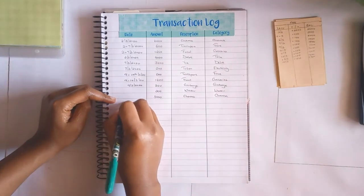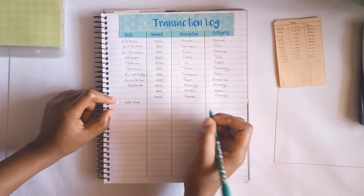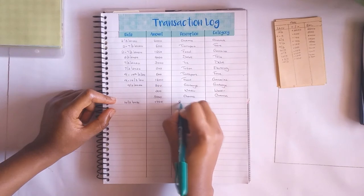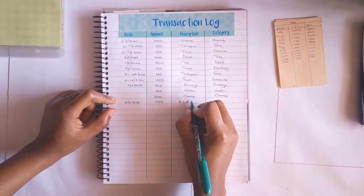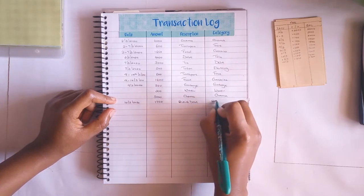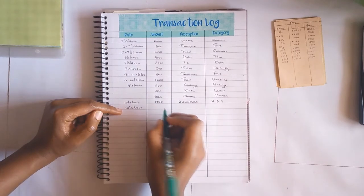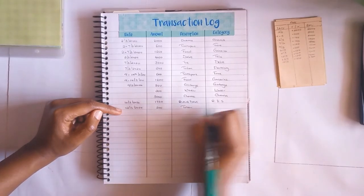The next transaction was on the 10th: I spent 1750 shillings and this was for R and S - this is actually debt, and the category was R and S debts. Then lastly on the 12th I spent 200 shillings for our electricity token.